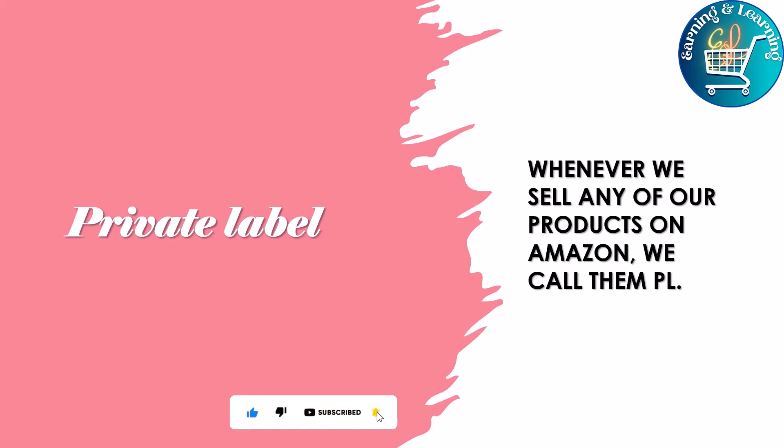Whenever we buy a product on Amazon, I select the option given on the left side on the Amazon page — this makes it easier for us to buy the branded item. Any product we sell on Amazon is our brand; it is your property. You will find many similar items on Amazon, but when you put your trademark or logo on it, it will become your brand.